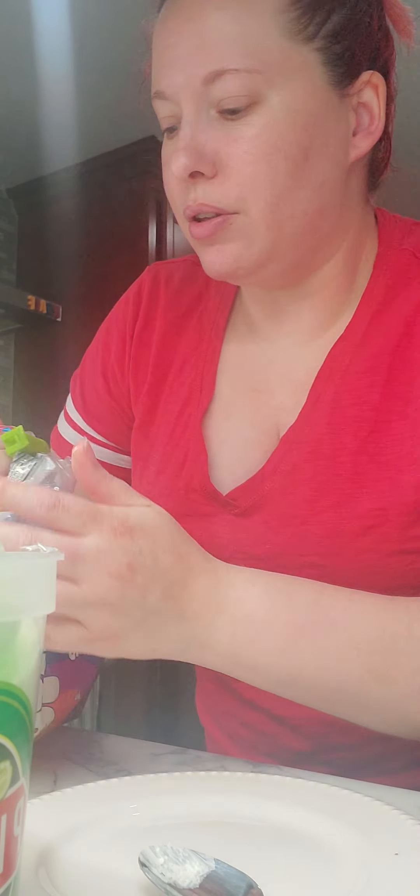It was still better than the York peppermint patty and watermelon. That was disgusting.